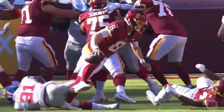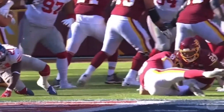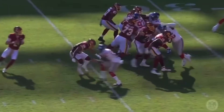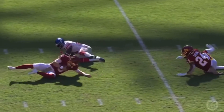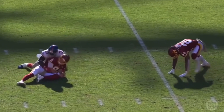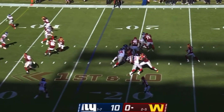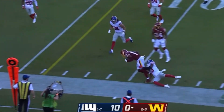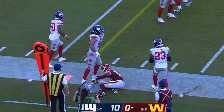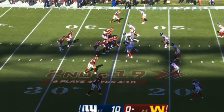Antonio Gibson tries to cut block Jabril Peppers. Jabril Peppers sort of gets over it, and then he kind of leg whips Kyle Allen at the end there. That doesn't look good. So Alex Smith replaces Kyle Allen, and his first pass in this game is caught by Allen. Allen out with the ankle injury, replaced by Alex Smith.